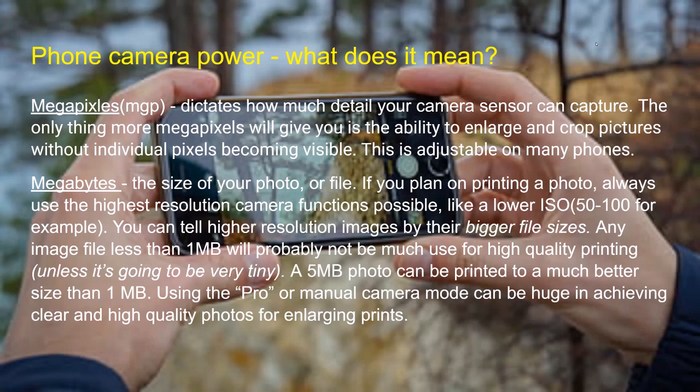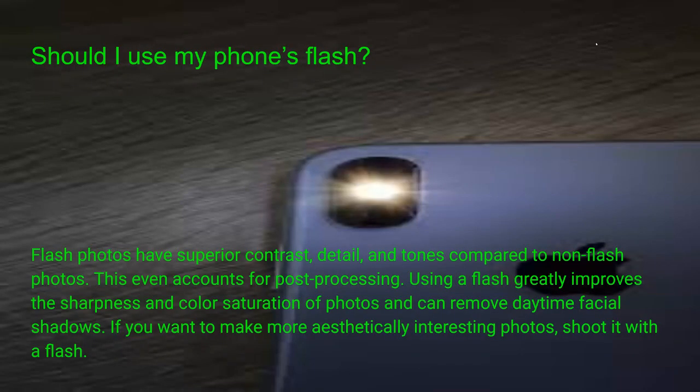You can also shoot in RAW mode, and your file gets a lot bigger. You can increase the file size by lowering your ISO, which controls how much light comes in. You can tell a higher resolution image by the size of its file — a 50 to 90 megabyte file came from a pretty big camera. An image under a megabyte won't have much use for high-quality printing unless it's a very tiny print. About five megabytes is the drop-off point where editing software can still create a large print.